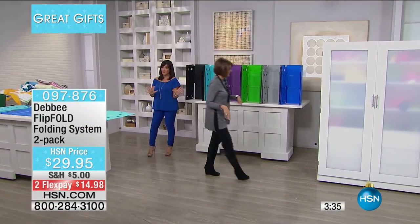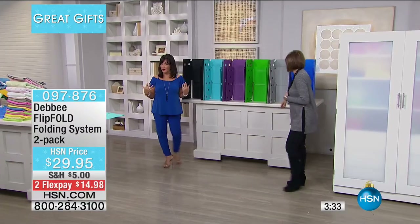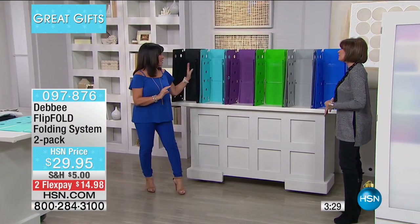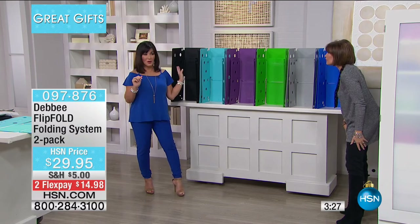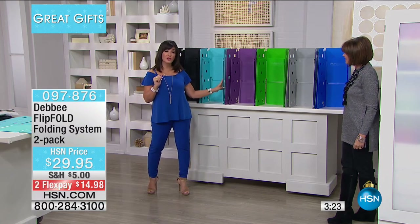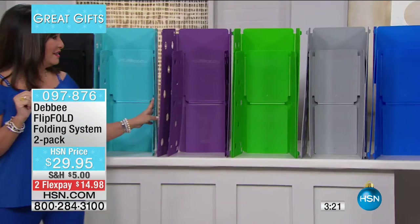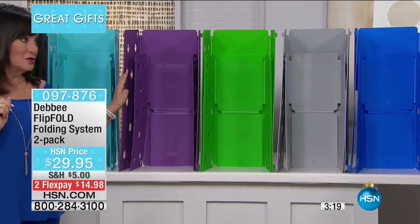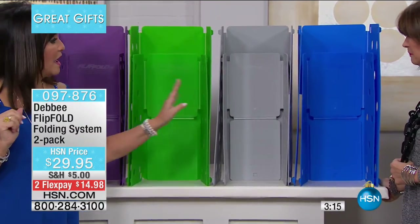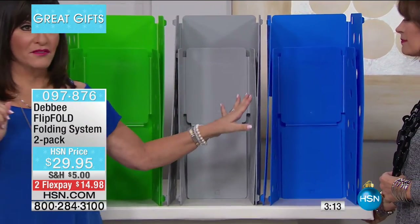It's a Debbie Barker product, of course. We have black, turquoise — our newest color — purple which is an HSN favorite, green, gray, and Flip Fold blue. But I keep talking about closets and drawers and how you're going to get so much more space. Let me show you what my daughter's closets used to look like before the Flip Fold.